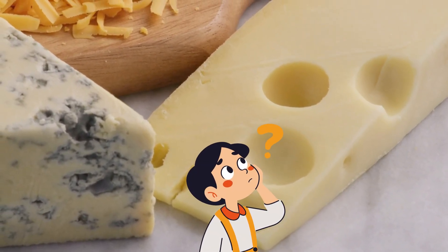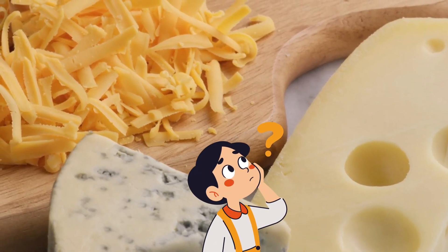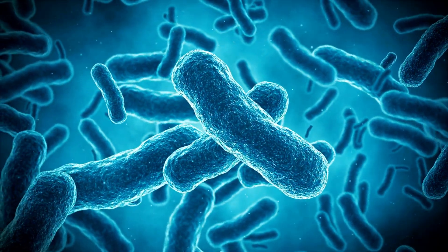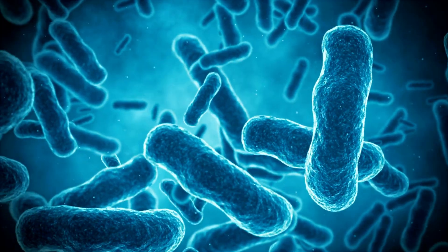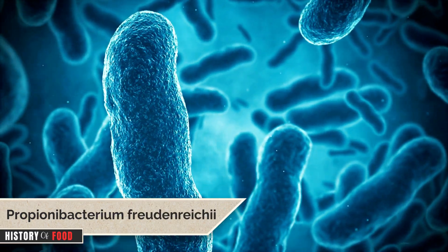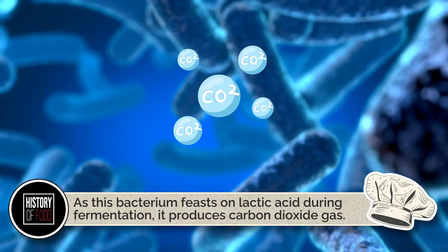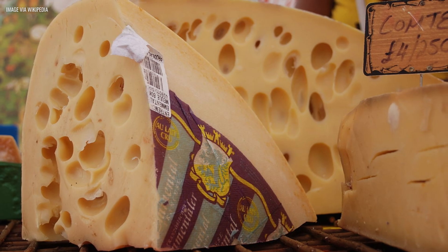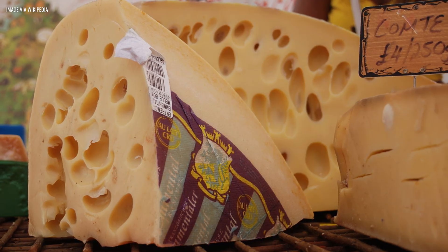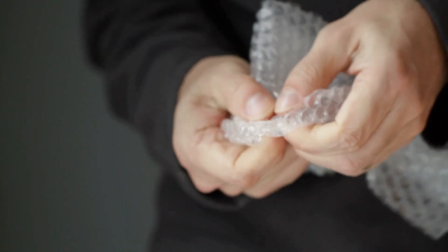So how do these holes actually form? No, it's not mice nibbling away in the cheese cellar. That myth has been around for ages, but unless you think rodent workers were unionized in medieval Switzerland, we can set that theory aside. The real culprit is bacteria — the friendly kind. Cheesemakers add special starter cultures during production, and one of them, Propionibacterium freudenreichei, plays the star role. As this bacterium feasts on lactic acid during fermentation, it produces carbon dioxide gas. Those little bubbles of CO2 get trapped in the cheese, forming holes. It's like nature's very slow, very tasty bubble wrap. And just like bubble wrap, some people can't resist poking at the holes — admit it, you've done it.